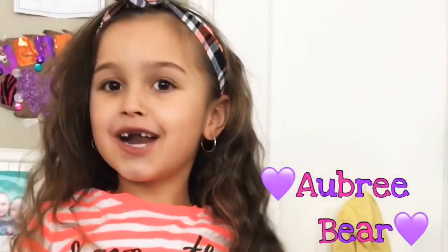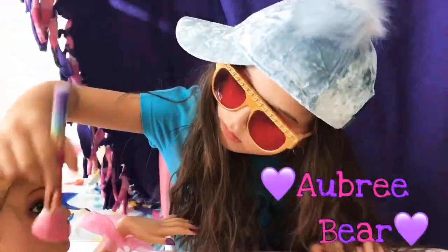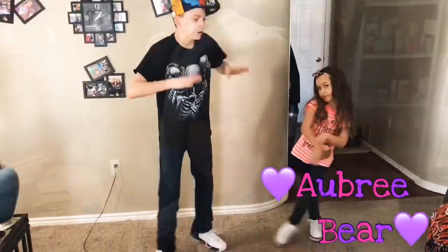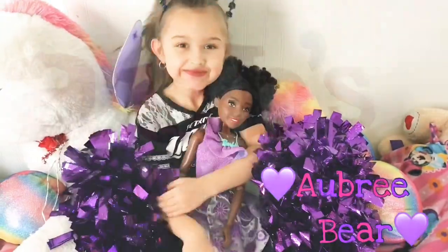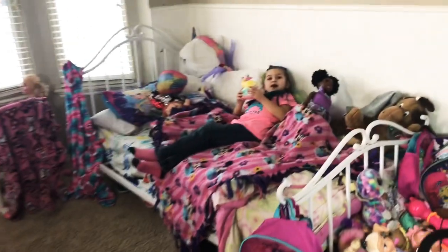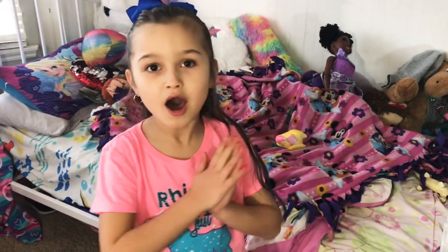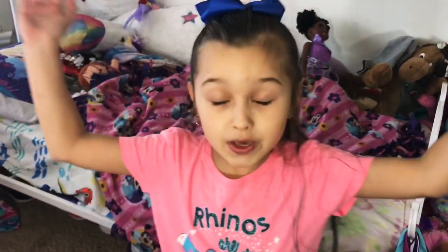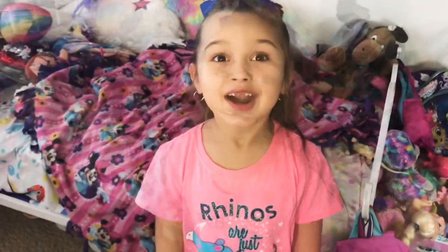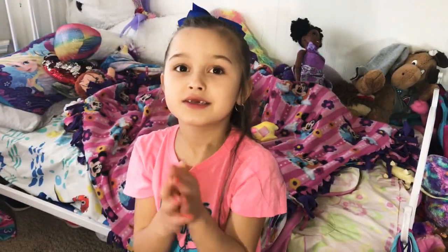It's Aubrey Bear! Oh hi everybody! Welcome back to my channel! Today I'm going to be showing you the haul of all this new stuff I got — LOL stuff, unicorn stuff. I'm just so excited! Are you ready to see all the LOL unicorn stuff I got? We're about to dig into my latest haul.